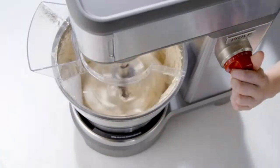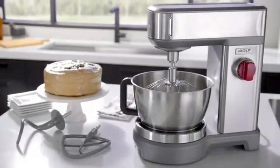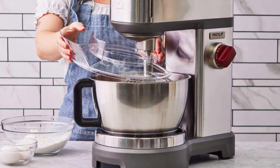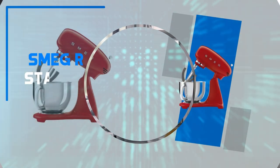While the Wolf Gourmet Stand Mixer may come with a premium price tag, its exceptional build quality, versatile functionality, and sleek professional look make it a top choice for those looking to elevate their culinary creations.